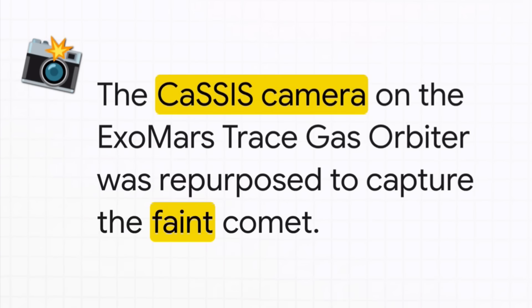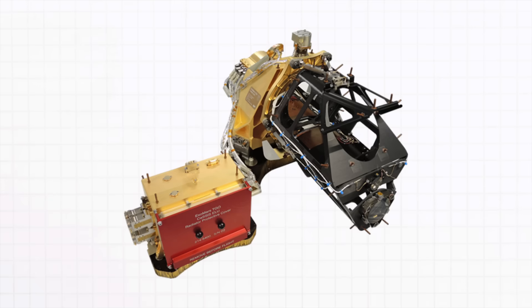The hero of the hour was a camera called CASSIS, on board the ExoMars TGO. It's a super high-resolution camera, but the team had to get clever and repurpose it. Instead of mapping Martian geology, they aimed it straight out into the void, pushing its capabilities right to the absolute limit for this one shot.